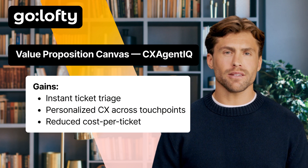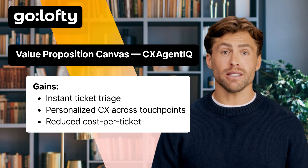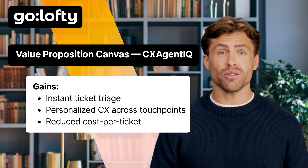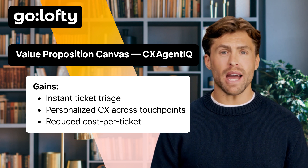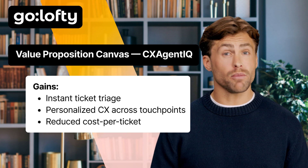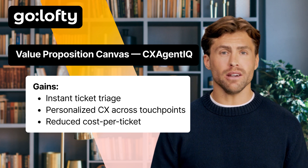Gains — imagine a world where those pains disappear. With CXAgentIQ, companies get instant ticket triage: AI jumps in immediately, sorts, tags, and routes or resolves with zero lag. Every interaction feels personalized because the AI remembers context and adapts its tone. And best of all, they're dramatically cutting down their cost per ticket, which means better margins and happier CFOs.